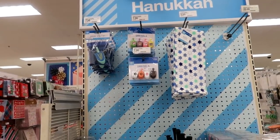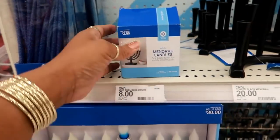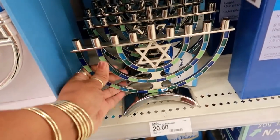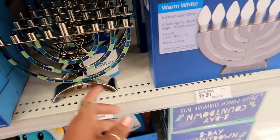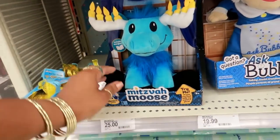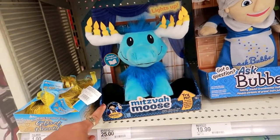They have Hanukkah items out right now. There's a kitchen towel for five dollars, blue marble candles for eight dollars, and some decorative pieces for twenty and twenty-five dollars. There's also a forty-five dollar option. And there are little Hanukkah dolls — she is nineteen ninety-nine and he is twenty-five dollars.